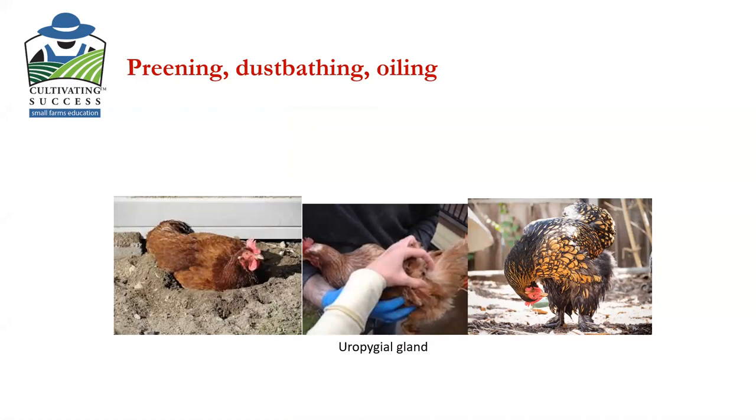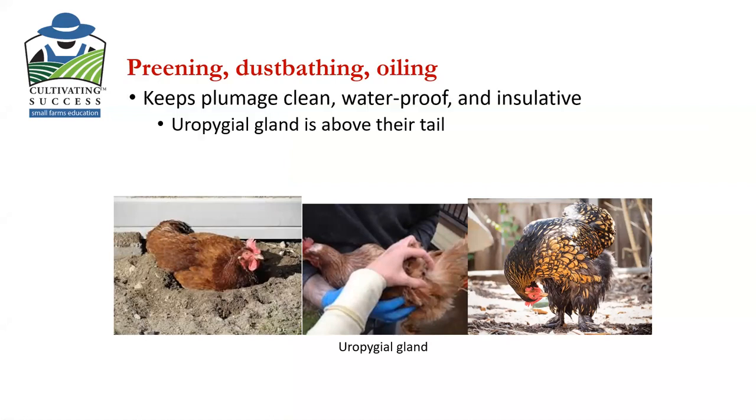They also oil their feathers. There's something called a uropygeal gland at the base of their tail — see how much biology you can learn by having your own chickens. It helps keep their feathers waterproof, clean, and warm with insulative properties. They also do a lot of cleaning with their beaks and remove mites with their beak.